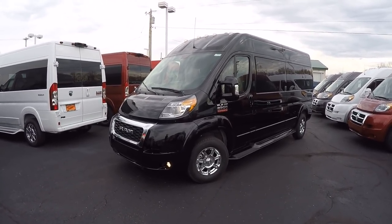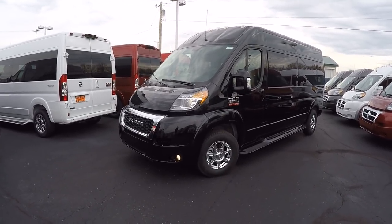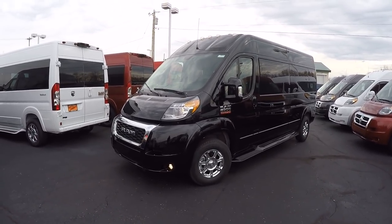All ProMasters are paired up with a V6 3.6-liter Pentastar motor, good for just under 300 horsepower and 20 miles to the gallon on the highway.